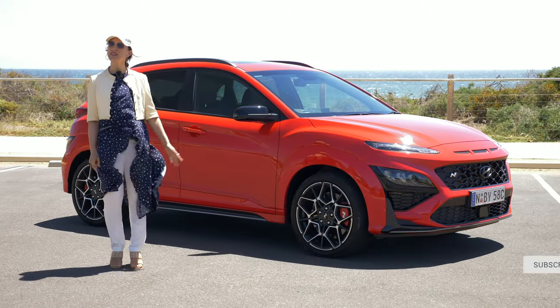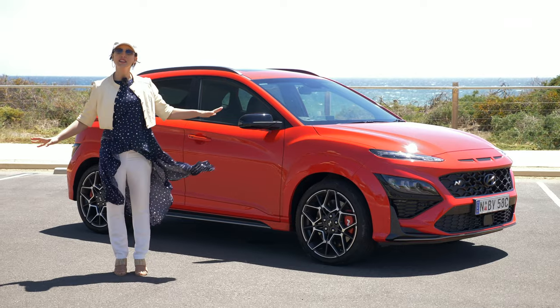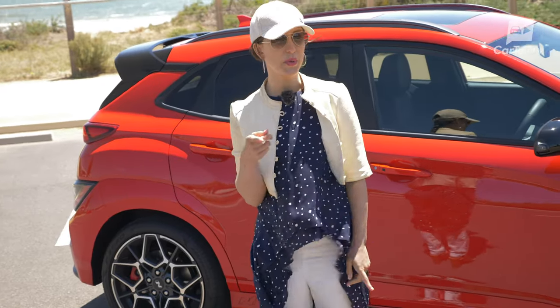The car I have here is definitely not regular. It's the Hyundai Kona N in the premium trim, which is the top. It's a legit performance version of the Kona, and with that N badge, you know it's going to be fun.